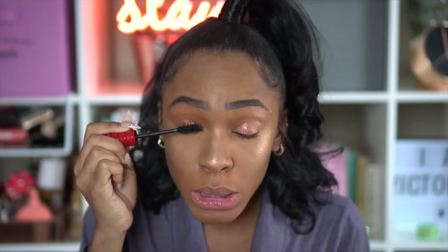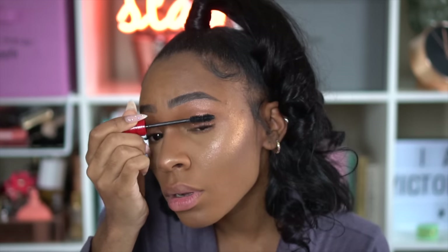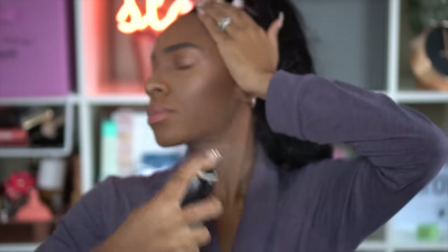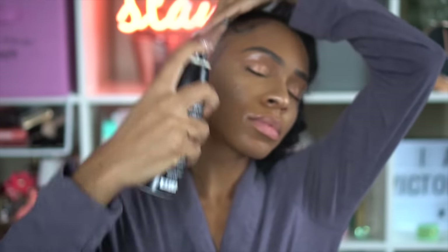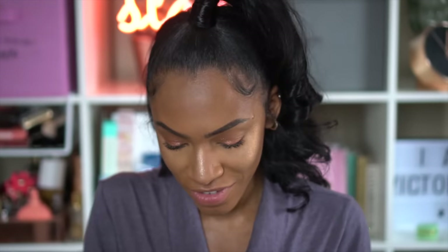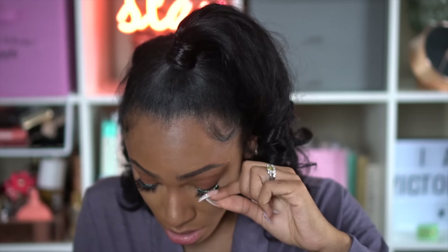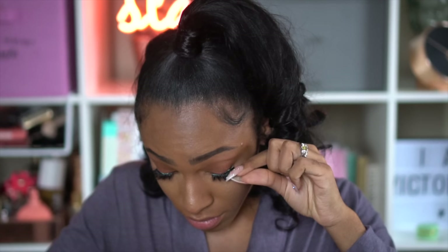I'm applying my mascara — the NARS Climax mascara — just to give me a little definition before putting on lashes. Before lashes though, I'm setting my face with the Morphe setting spray. I went to Sephora the day before and got Lily Lashes in Miami — one of my favorite high-end lashes. They're amazing and it takes practice to apply them well; it took me years to learn how.